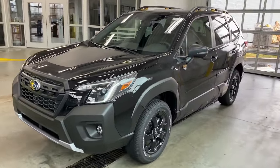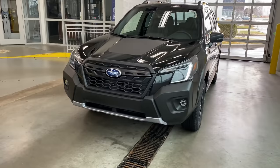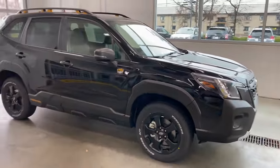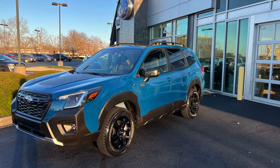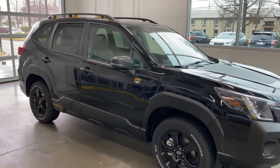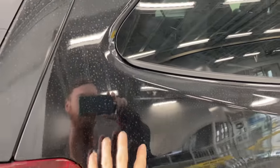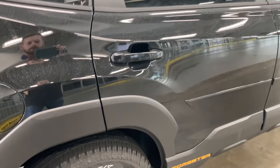Just looking at it, you can tell it looks identical to the Outback Wilderness in a lot of ways — they did carry over the same design characteristics but put it on the Forester platform. You can also get this in Geyser Blue, which is unique to the Wilderness trim, but I don't have one here on the lot just yet. This car has not been detailed yet — we got it off the truck, it went through inspection, and we pulled all the stickers off.